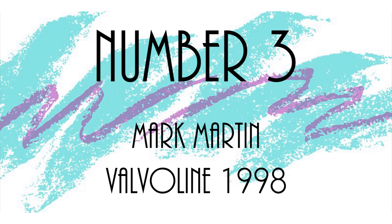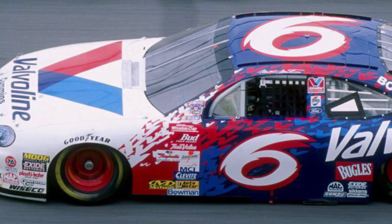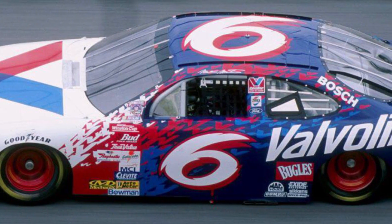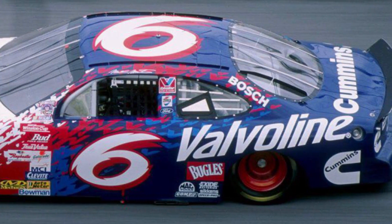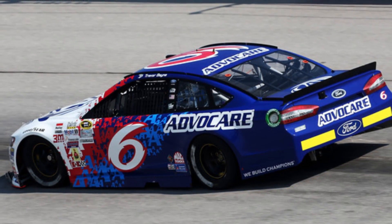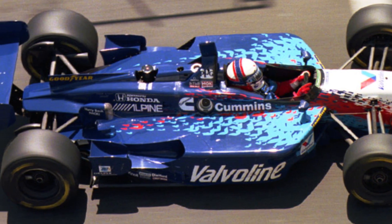Number 3: Mark Martin, Valvoline, 1998. You'd be hard-pressed to find a bad Valvoline paint scheme, but head and shoulders above the rest is the 1998-1999 version used by Mark Martin in the Cup Series. Absolutely fantastic — very eye-catching, very dramatic, and very 90s, with the red and light blue Vs leading into white and dark blue, and those red rims are just fantastic. Trevor Bayne threw this back in 2015, and unfortunately the die-cast was canceled. I'm still mad about this. Valvoline used this branding across motorsports, including Brian Simo in Trans Am and in the Indy car series.